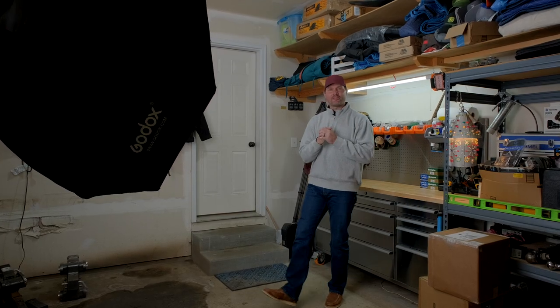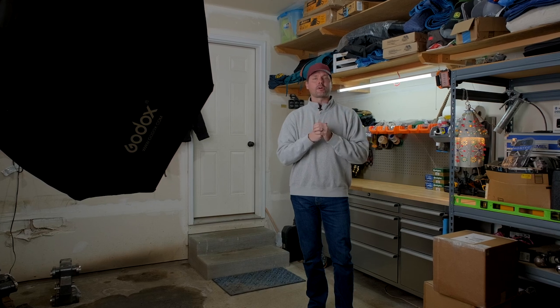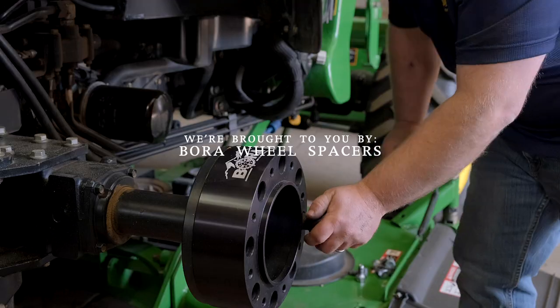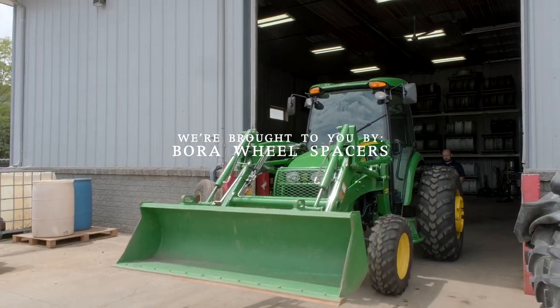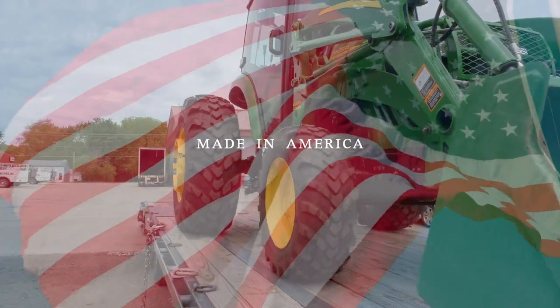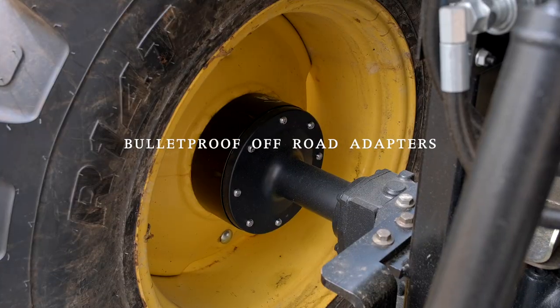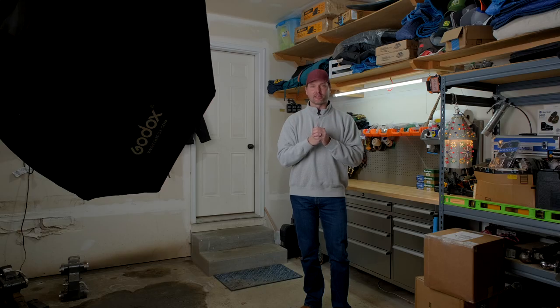We'll wrap up today's list with upgrades I don't think are worth the money. One thing you may be able to get from your dealer is Bora wheel spacers. If you're new to the tractor world, you'll quickly find out how tippy these tractors are side to side — they're long and skinny without a lot of stability. Adding wheel spacers can widen that footprint and make a big difference. Bora is a made-in-America solution with a lifetime warranty.